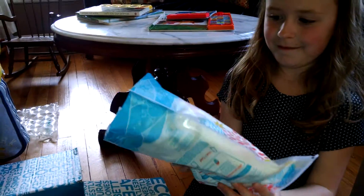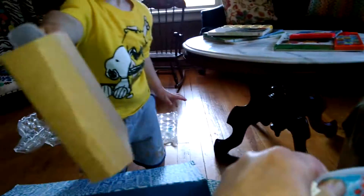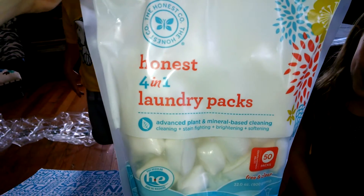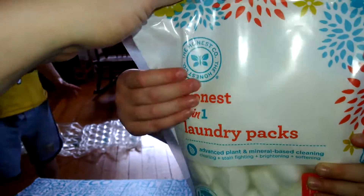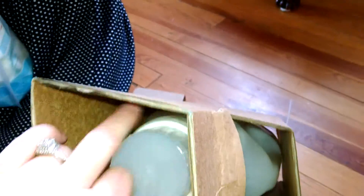I also have laundry pods — they have 50 pods in a package and this is my second package of these. I really like them.